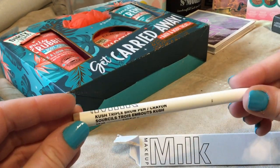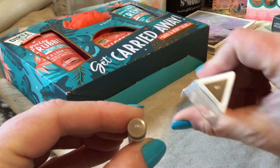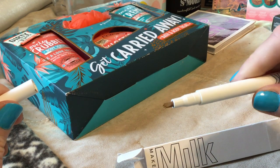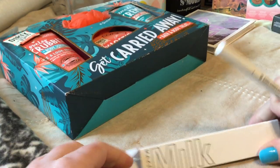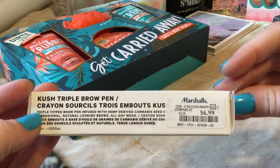I did find the Milk Makeup Kush Triple Brow Pen Crayon, and it's one of the ones that has that tip where you can draw stuff in if you need to. I thought that was really interesting — I've seen more and more Milk Makeup at these stores as well. This was $6.99.